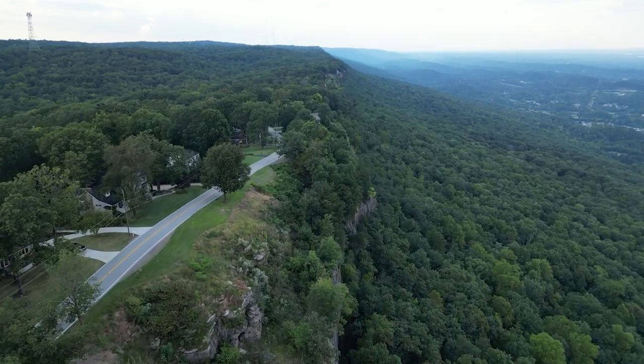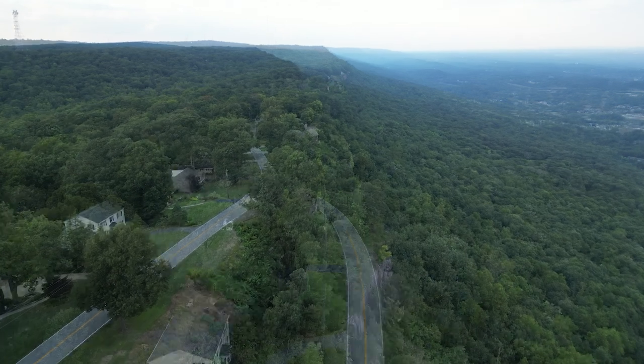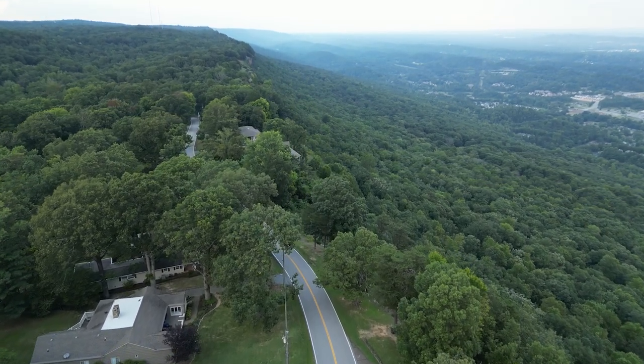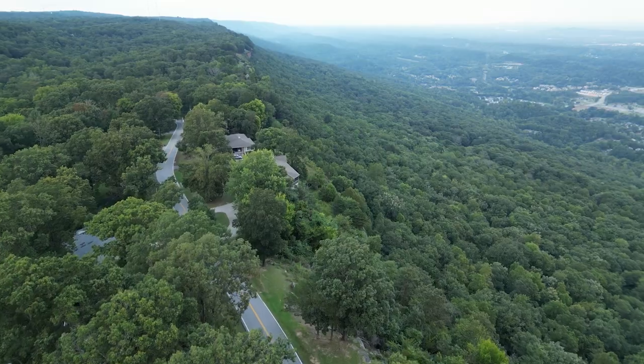Outdoor activities such as hiking, biking, and running are popular pastimes in Signal Mountain due to the proximity of trails, rivers, and parks. So if you're looking for a place that is safe with a cool mountain home and a bunch of fun outdoor activities, Signal Mountain can help you with that.